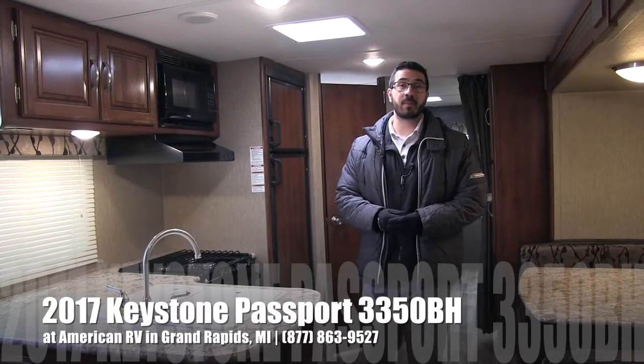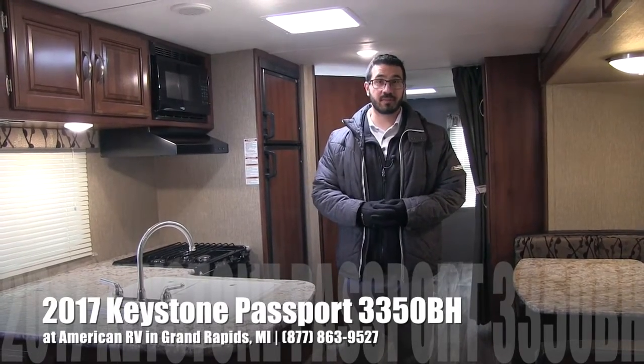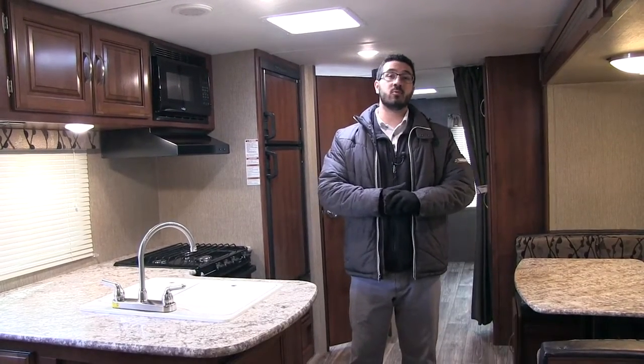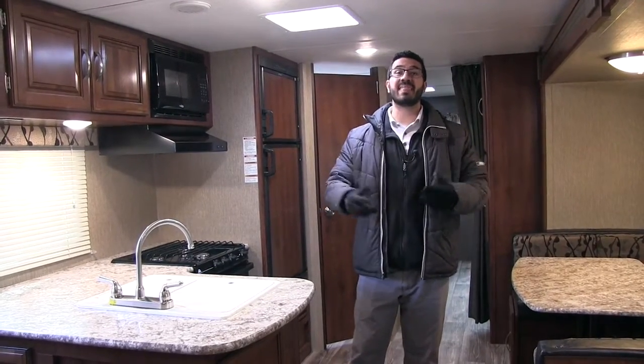Hi folks, I'm Ian Baker, the product specialist here at American RV in Grand Rapids, Michigan. Today I'm here to tell you about the 2017 Keystone Passport 3350BH. This particular model is in the granite interior. It's a beautiful bunkhouse unit and it's a bath and a half.